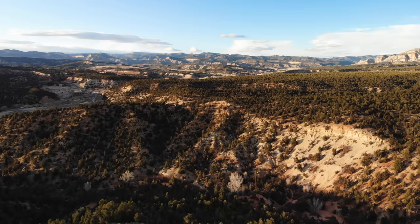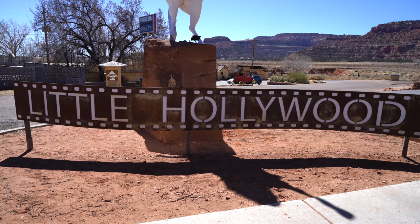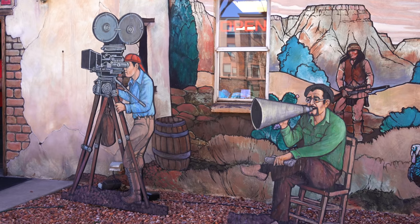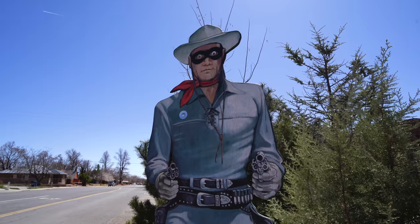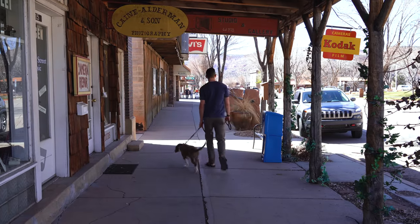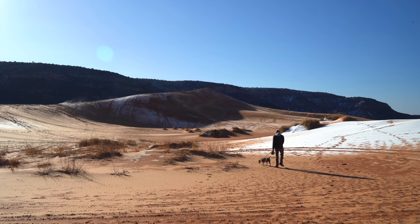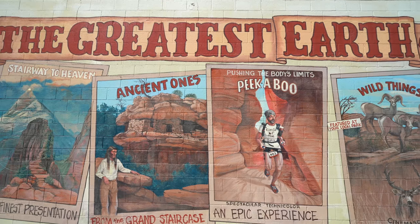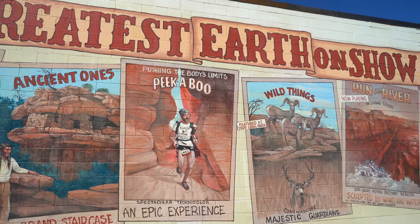Kanab is named after a Paiute word meaning 'land of the willows,' and it's nicknamed Little Hollywood because of its filmmaking history, including films like Lone Ranger, Buffalo Bill, Planet of the Apes, and Maverick, just to name a few. For many years, Kanab was one of the most isolated cities in the nation, cut off by the Colorado River, deep canyons, sand dunes, and desert plains. But now it's a very popular destination in southern Utah because of its proximity to so many amazing things to do.